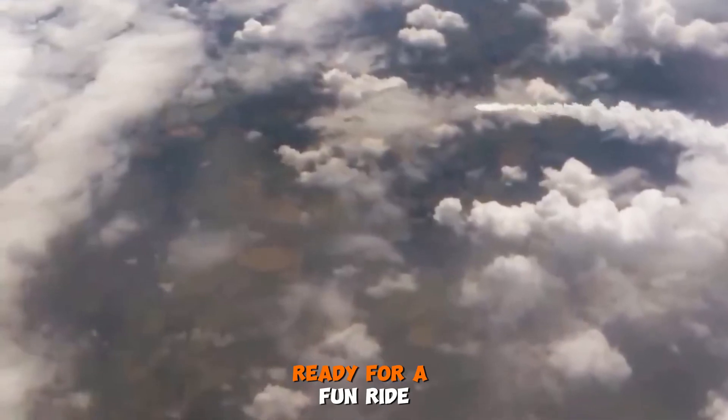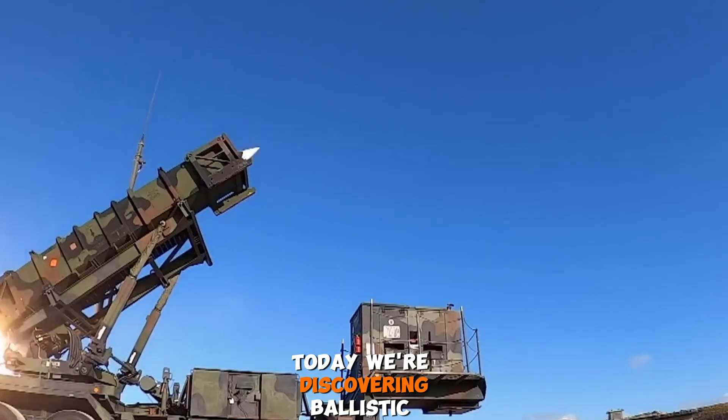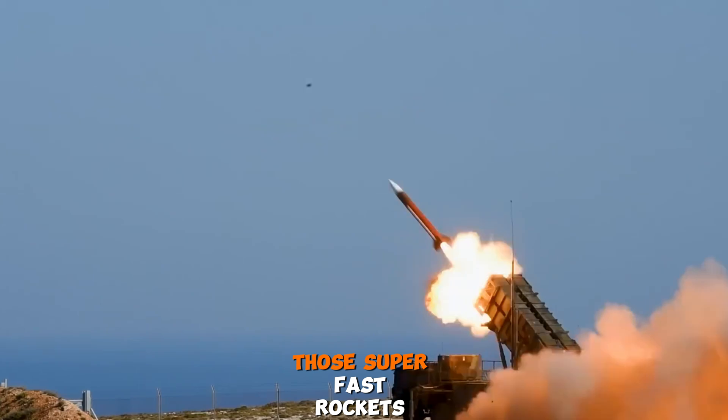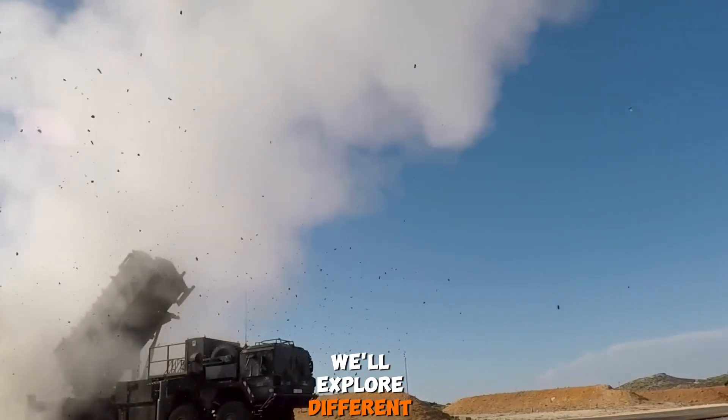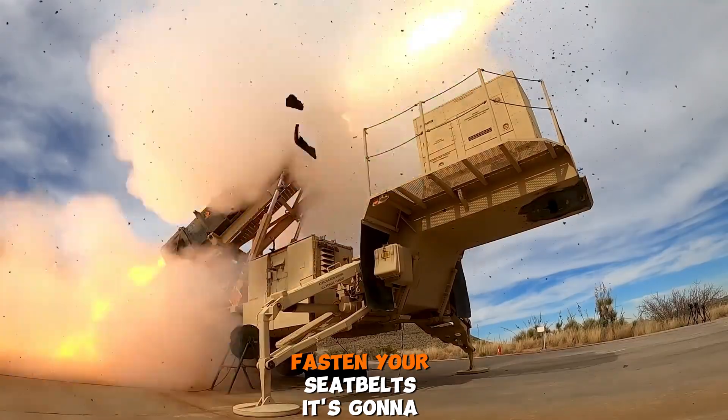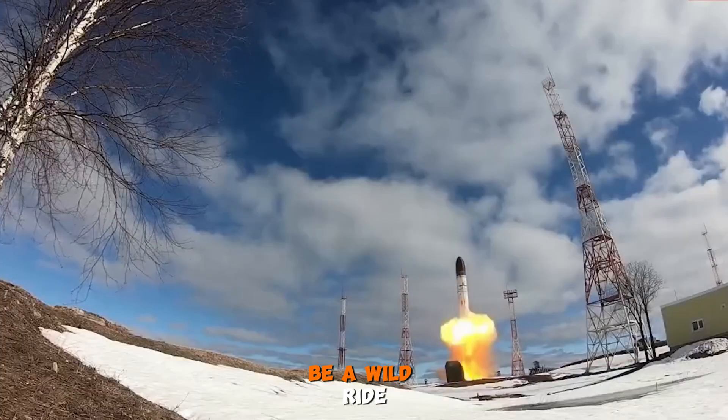Hey there, space explorers, ready for a fun ride? Today we are discovering ballistic missiles, those super fast rockets that soar through the skies. We'll explore different types and how they work. Fasten your seat belts, it's gonna be a wild ride.